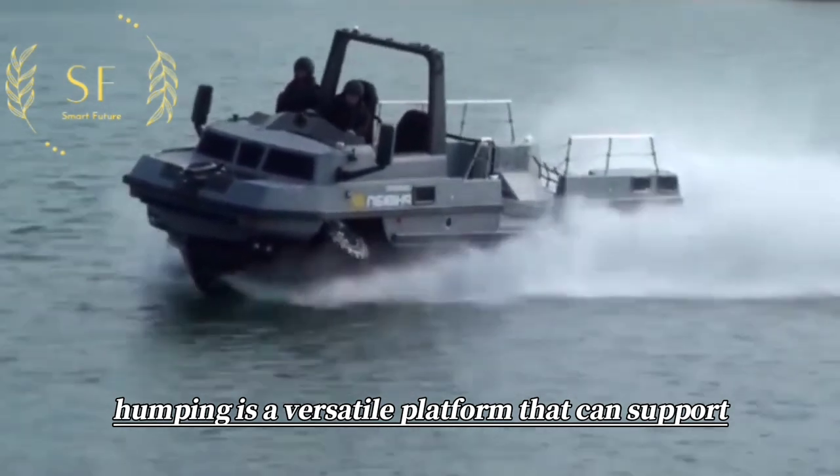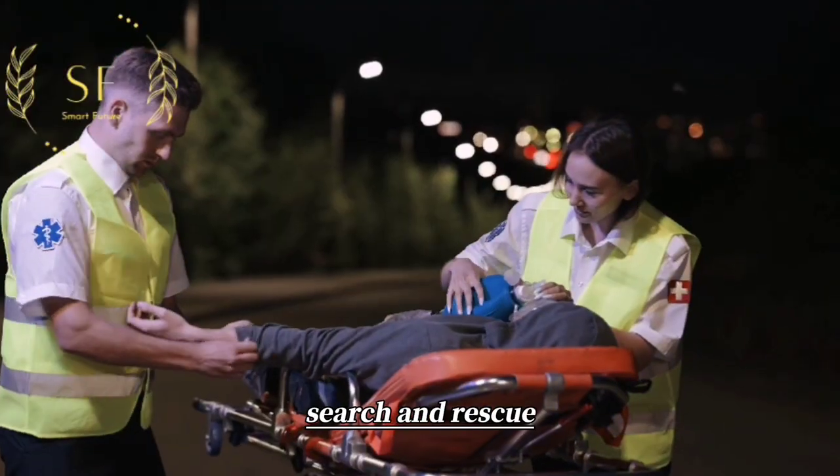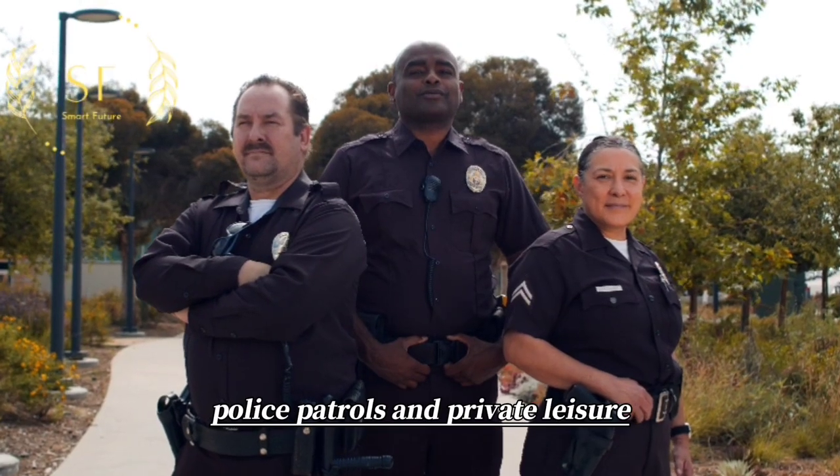Hummingh is a versatile platform that can support various applications, such as logistics, search and rescue, police patrols, and private leisure.